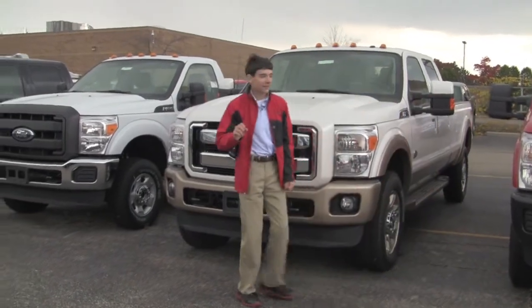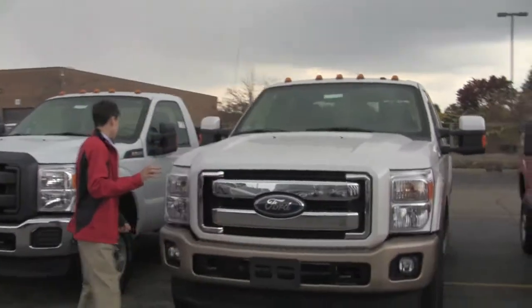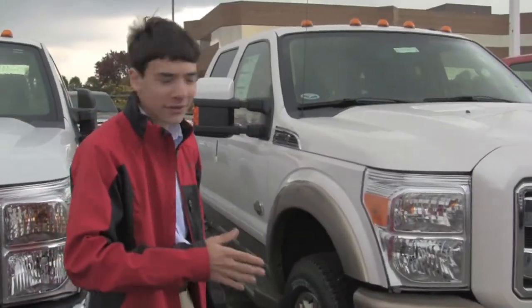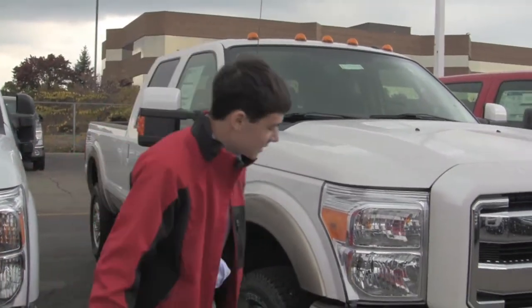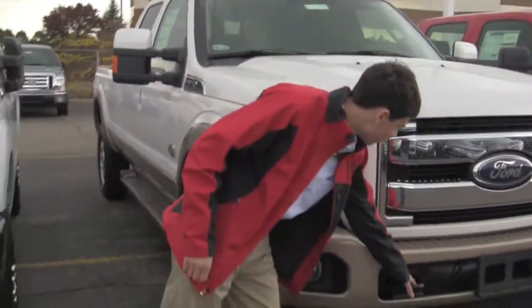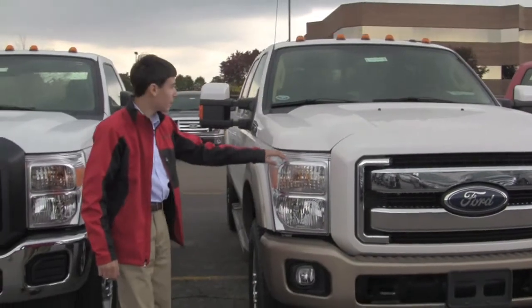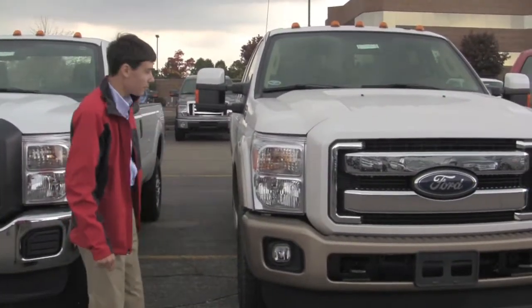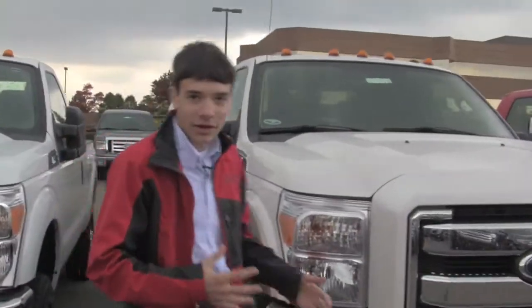It has a 6.7 liter turbo diesel, which is one of Ford's biggest engines available in their trucks. It has fog lights, trailer tow hitches in the front, these huge headlamps in the front, and also some overhead truck lights.